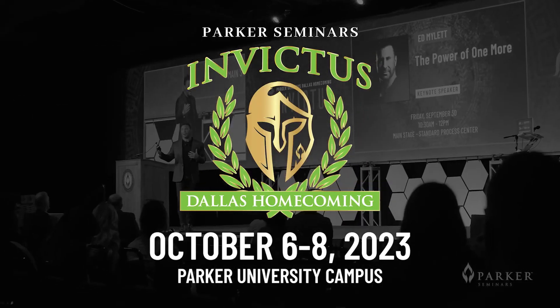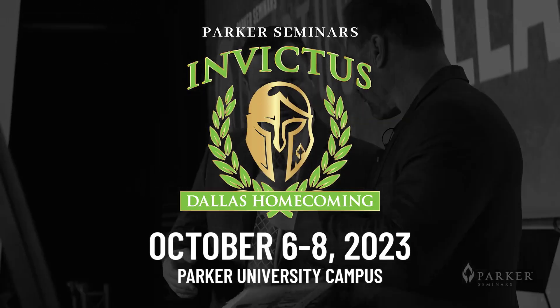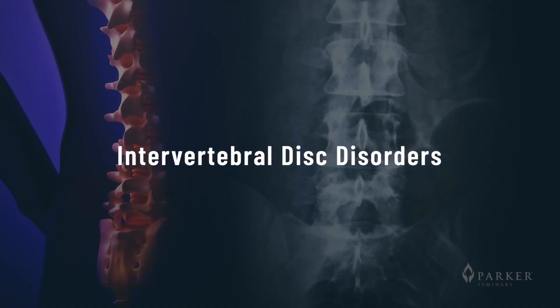Hello, this is Dr. William E. Morgan, president of Parker University and Parker Seminars, with a special invitation for you to attend Homecoming 2023 at the Parker University campus, where I'll be speaking about one of my favorite topics: intervertebral disc disorders.